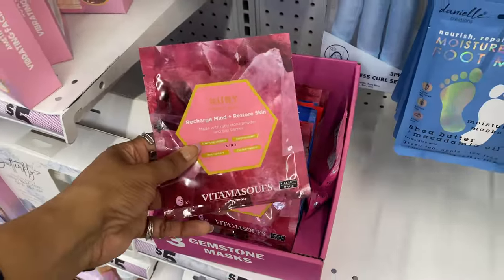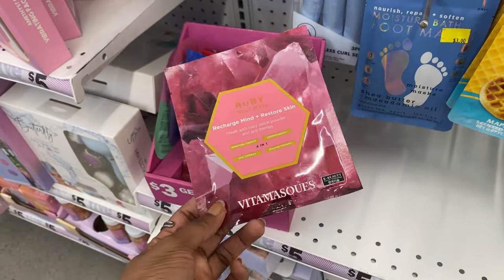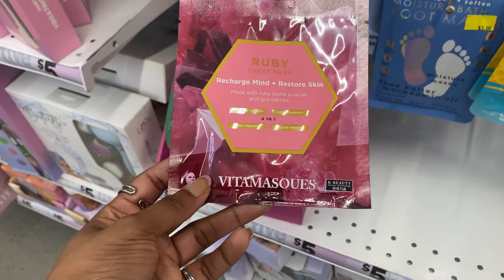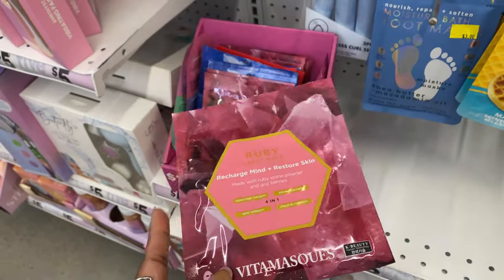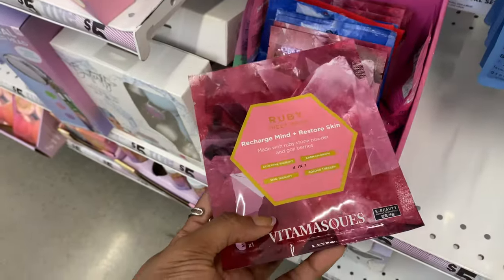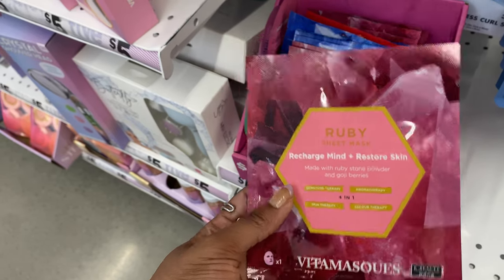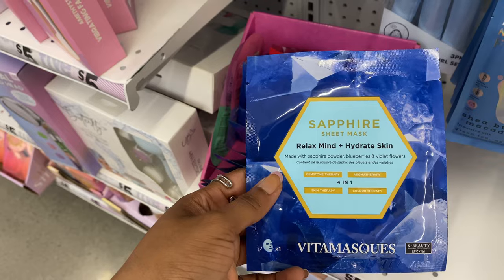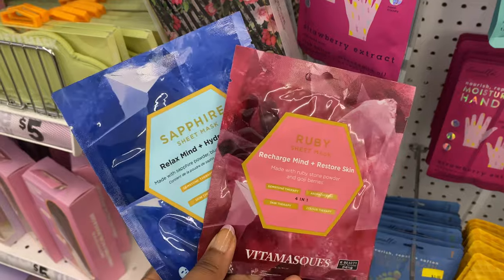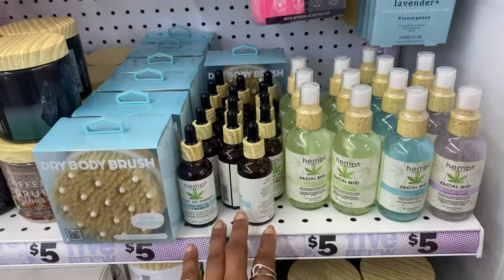These look new from Vitamask - this might be a new line they're carrying. It's K-beauty, Korean technology. Korean skincare is really taking over in America. They have two options: the Recharge Mind Plus Resource Skin, made with ruby stone powder and goji berries, and the Relax Mind Plus Hydrate Skin, made with sapphire powder, blueberries, and violet flowers. Let me know in the comments if you try anything from Vitamask.